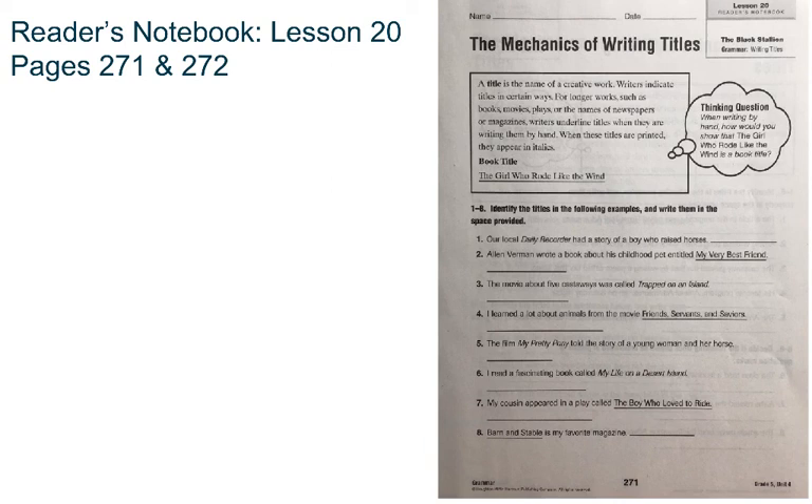Here's an example. Book title: The Girl Who Rode Like the Wind. So if this were handwritten, it would be underlined. If it were to be typed, it would be in italics.